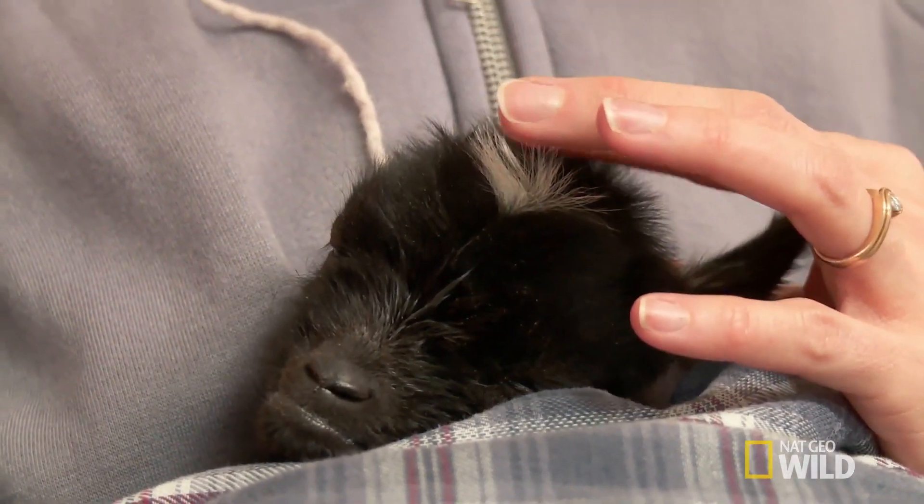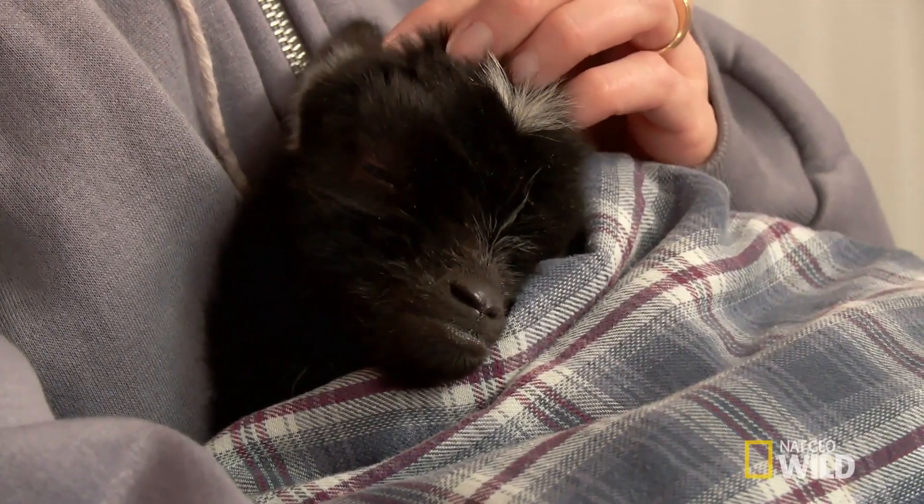Life is off to a rough start for this little kid. His mama isn't taking care of him and won't feed him. It's horrible. When you see him, he's so little and cute — you hate to have him die.